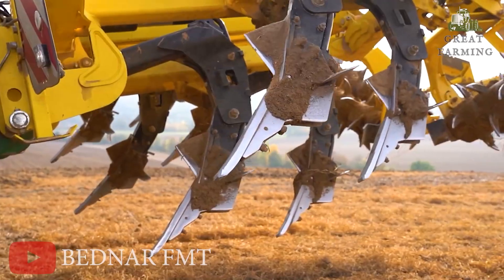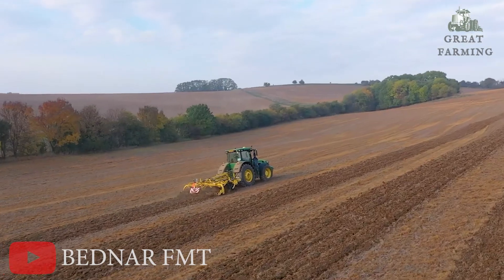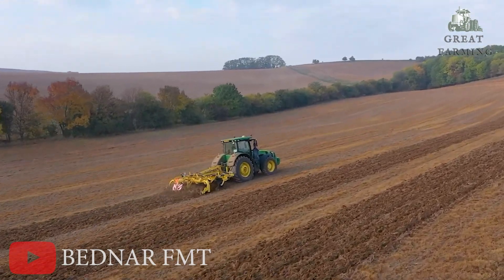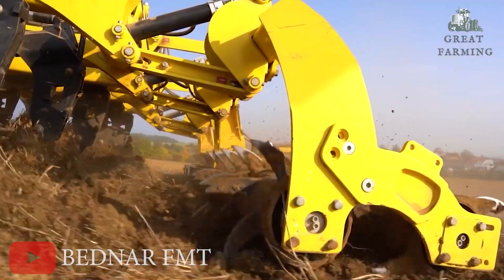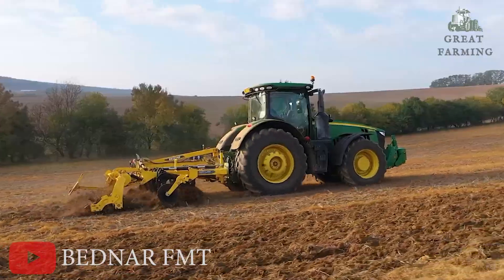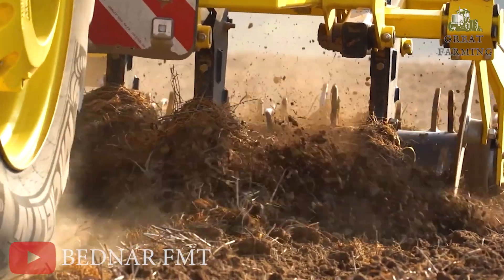Firstly, introducing the Turraland TN4000, the superhero of the farming world. Picture this: you are a farmer with dreams of cultivating your land like a pro. Enter the Turraland TN4000, a melted chisel plow that's here to revolutionize your farming game.